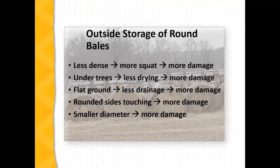That gives an idea of how much is tied up in the hay before we haul it off the field and store it. If we're looking at outside storage, these diagrams show losses from storing outside. Less-dense bales are going to settle or squat and be more damaged. When stored under trees, we create a micro-environment of humidity resulting in more damage. Flat ground that ponds water and doesn't drain well is also going to cause more damage.